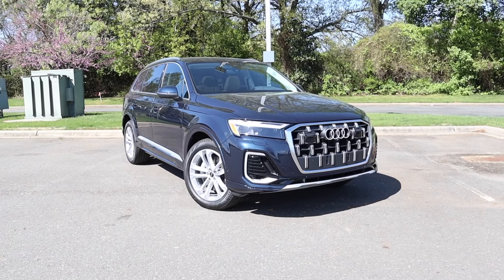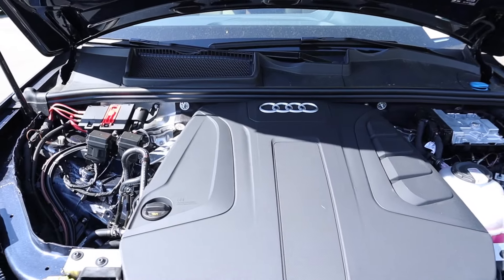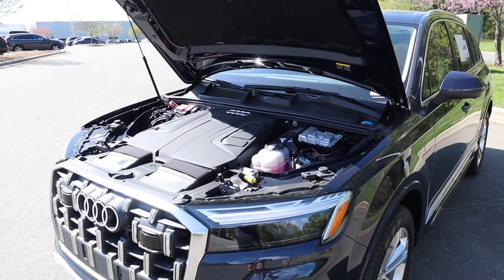Hey everyone, welcome to the channel. Today we get to take a look at the 2025 Audi Q7. Huge shout out to Audi North Lake for providing this three-row SUV. Definitely take a look at their website — that link is down in the description. This Q7 is finished in Watermo Blue Metallic.